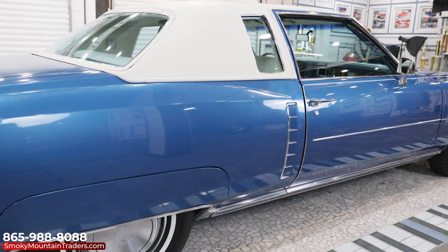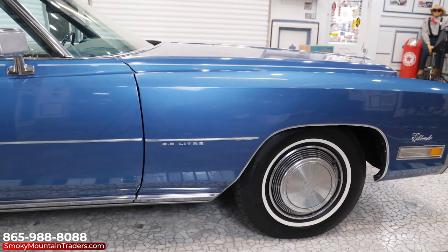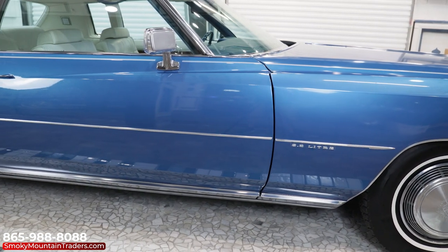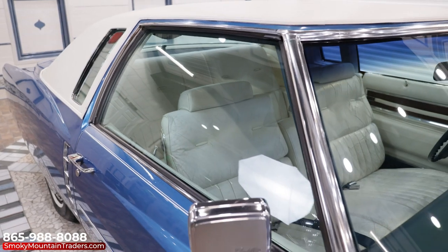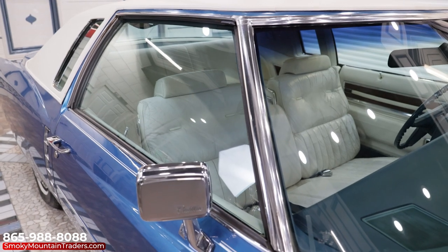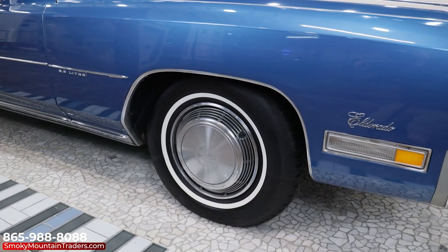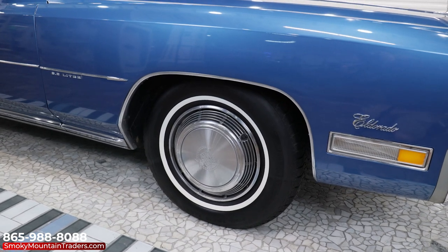This blue is a gorgeous color and it really does a great job showcasing the body style. It's accented by the white vinyl top that looks amazing and flows perfectly with the interior. All the glass looks to be original with the exception of the windshield and it's all beautiful. To finish off the stance, it's sitting on the factory style wheels with the Cadillac hubcaps and the whitewall tires.